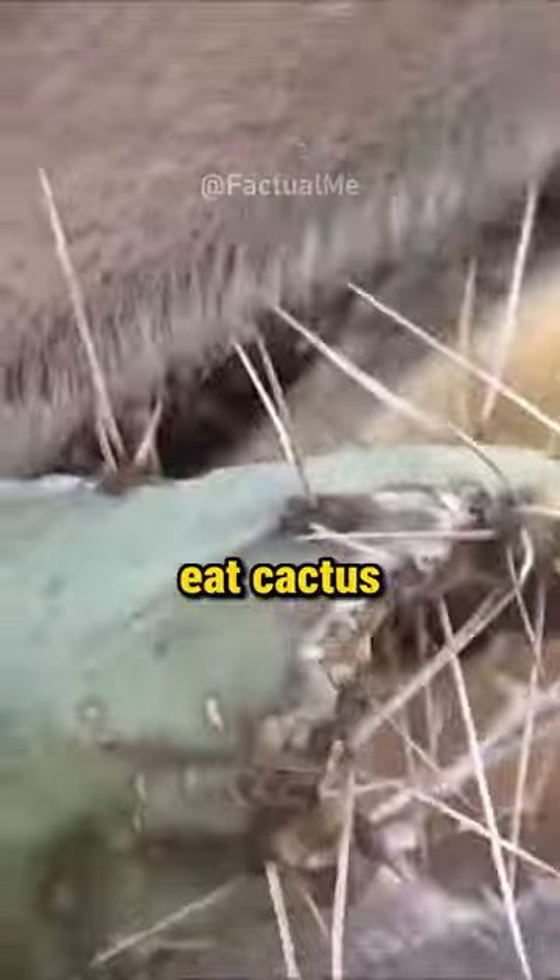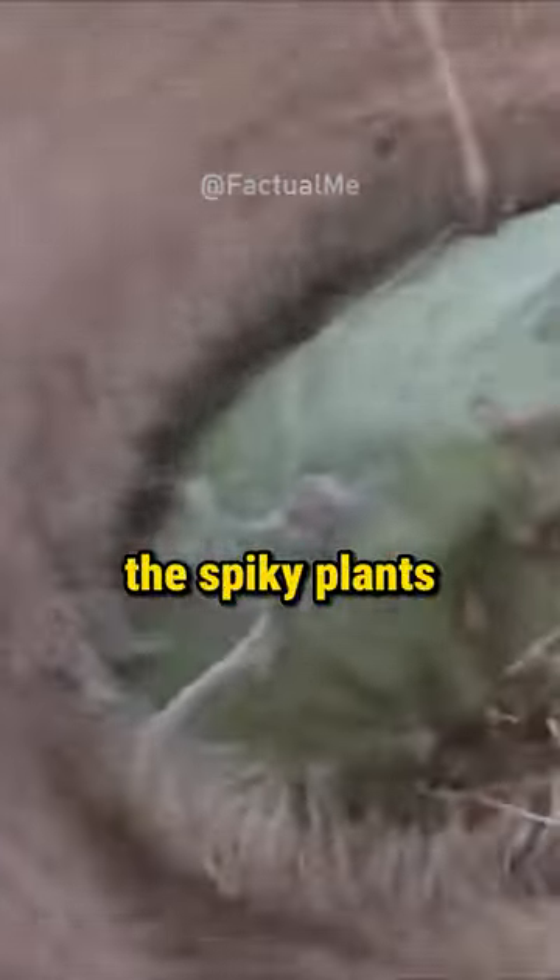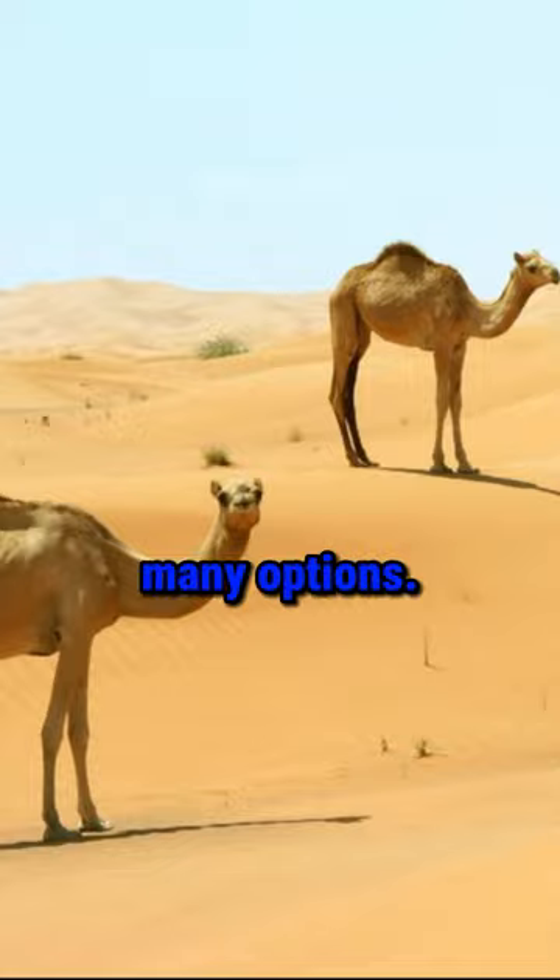Although camels can physically eat cactus, munching on the spiky plants can be a little bit painful. Still, they often choose to tolerate the discomfort and potential pain to enjoy the fleshy green parts. They live in the desert, so they don't have many options.